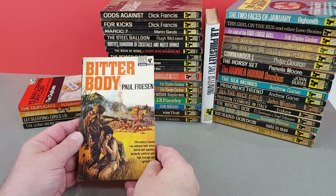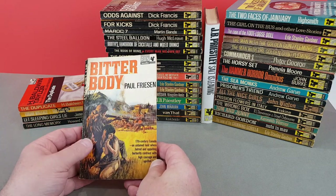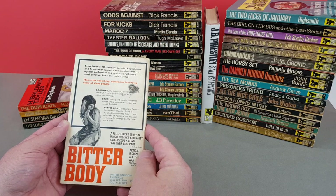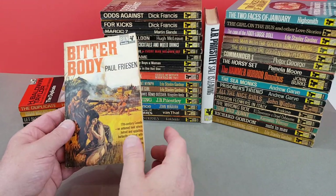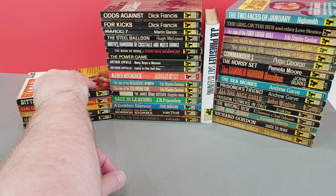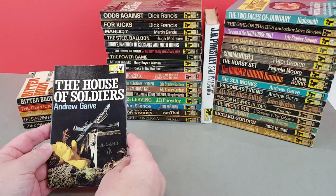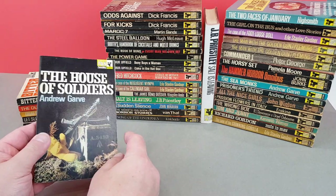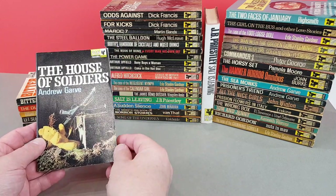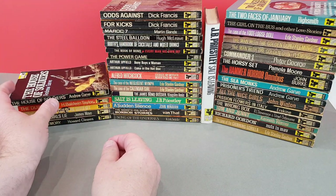Paul Friesen - Bitter Body. 19th century Canada - it's a historical one, that one. Pan would use that little picture of the woman on the back around this sort of time to make full use of their painted jackets. And this is another one by Andrew Garve - The House of Soldiers - just a total photo montage cover. I've never read him but I've heard they're really good.